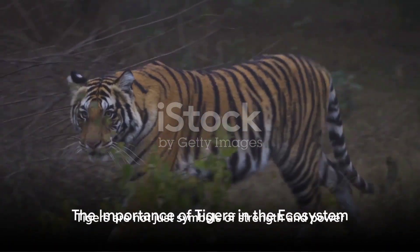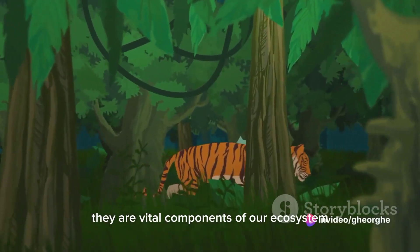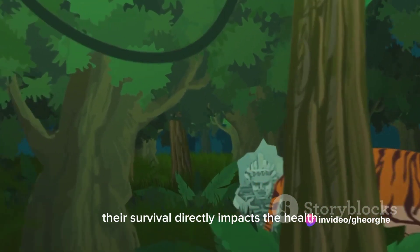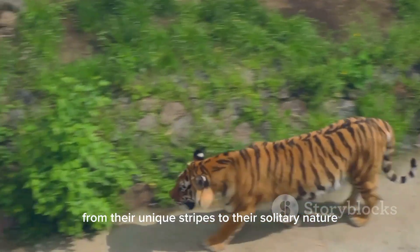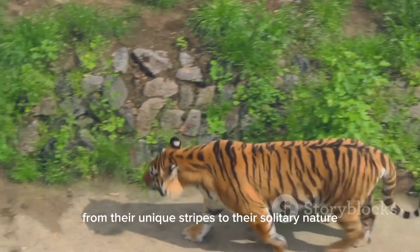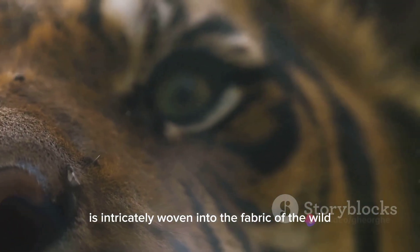In a nutshell, tigers are not just symbols of strength and power — they are vital components of our ecosystem. Their survival directly impacts the health and diversity of our planet. From their unique stripes to their solitary nature, every aspect of a tiger's life is intricately woven into the fabric of the wild.